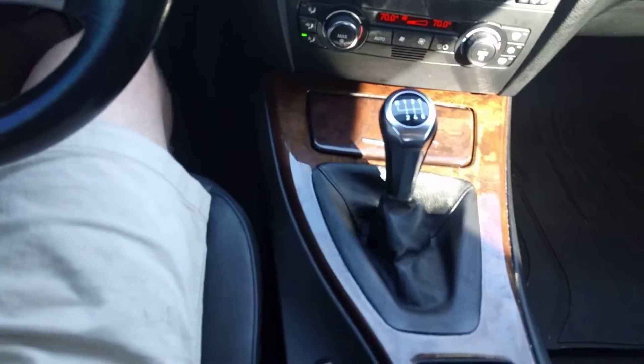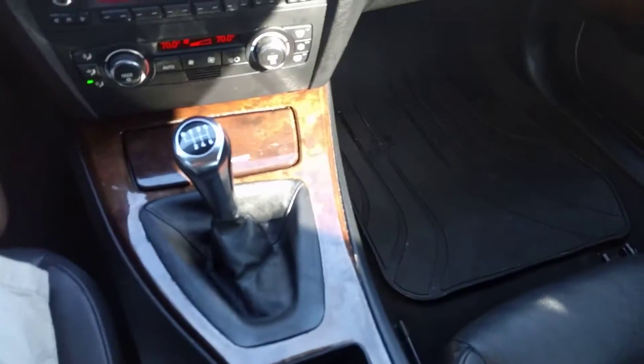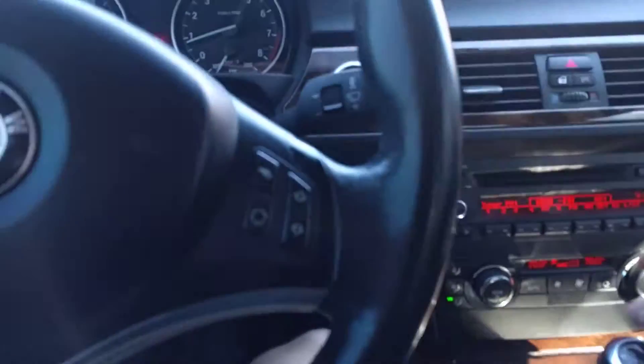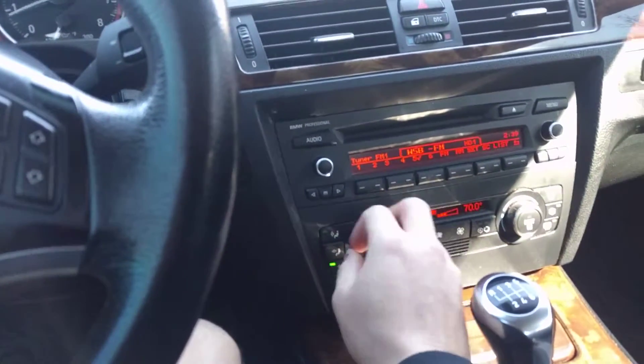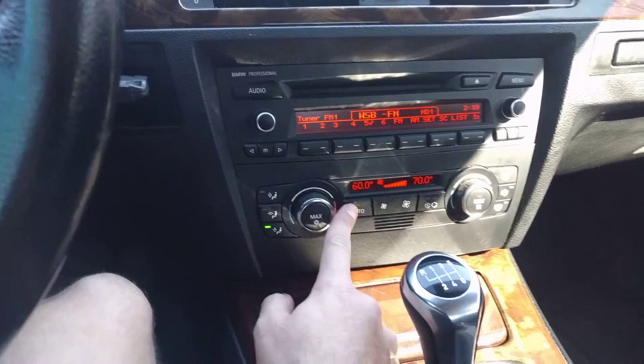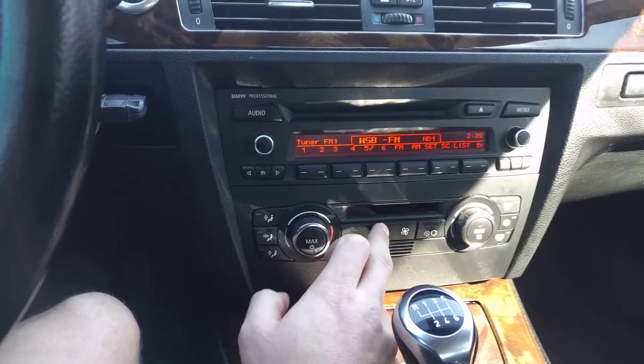Six-speed manual — it's a really fun little car to drive. Let's do the AC; I'll turn that on so you can hear it running. Works good.